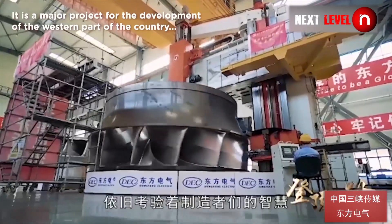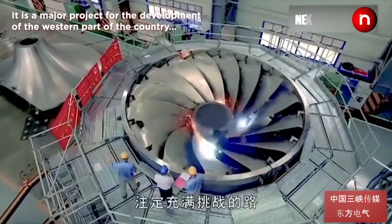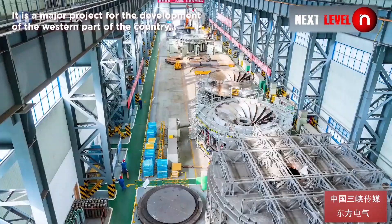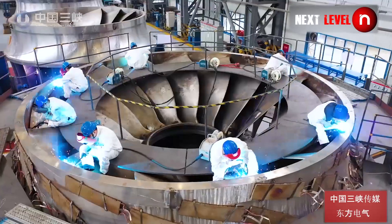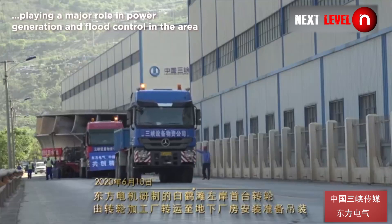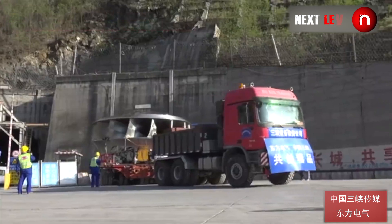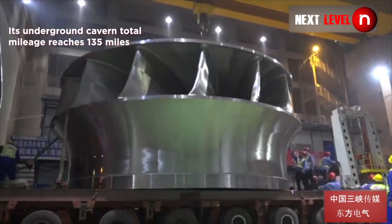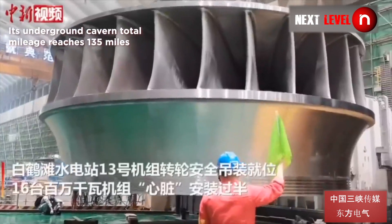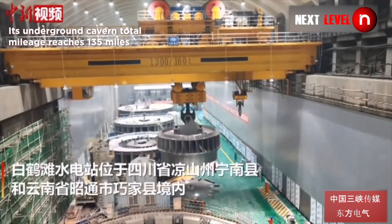It is a major project for the development of the western part of the country, playing a major role in power generation and flood control in the area. Its underground cavern total mileage reaches 135 miles.